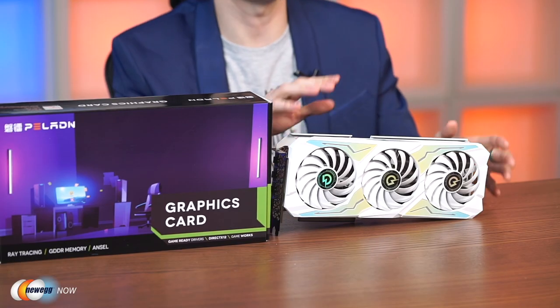Hi, I'm James. Welcome back to Newegg Now. We've got a solid GPU entry today from Paladin — it's the Paladin GeForce RTX 3070. Being an NVIDIA graphics card, this GPU is powered by the NVIDIA Ampere architecture, built with enhanced RT cores and tensor cores, new streaming multiprocessors, and high-speed 8 gigs of GDDR6 memory, giving you the power to rip through most demanding games at 1440p resolution.